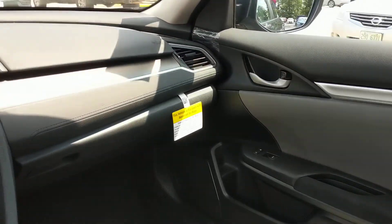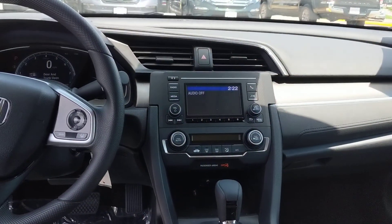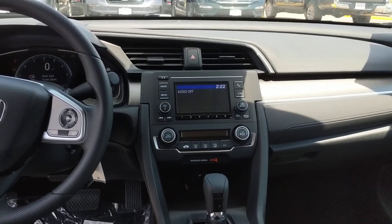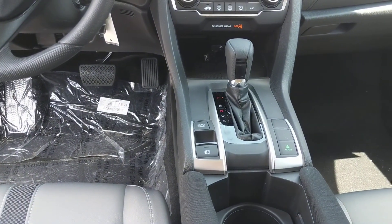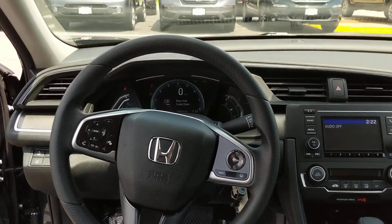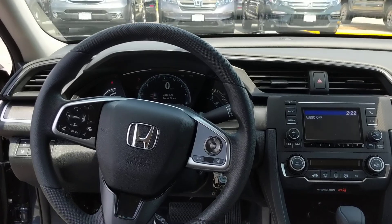In front of your vehicle you have pretty standard options: the screen for your backup camera, Bluetooth, brake hold, econ, your dash, and a digital speedometer.